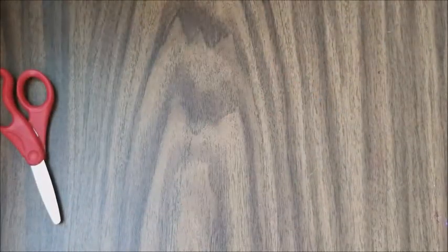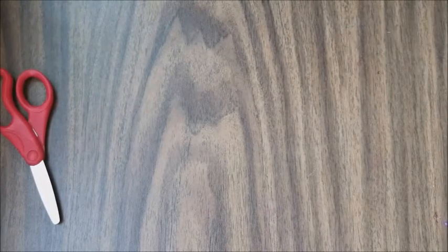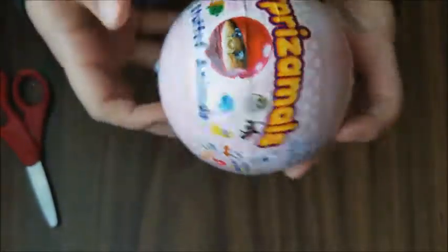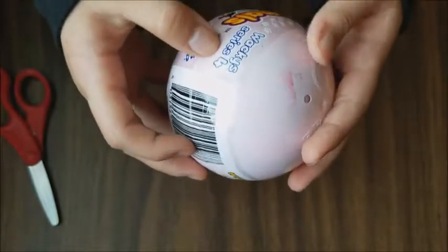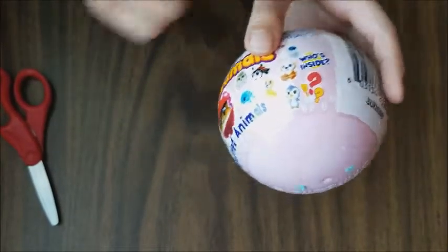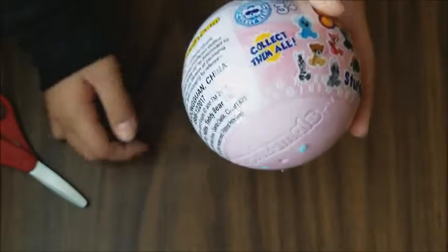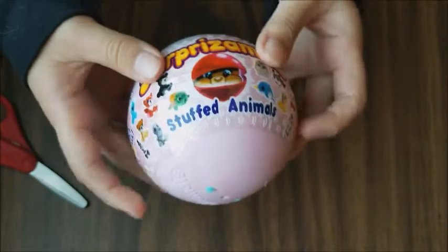We're going to go to our fifth one. I'm going to dig in the bag and see what I get. Oh my gosh, look at this one - I've never gotten this one before and it is a Surprise Zomlings, it's wacky and it's from series 4. You can collect so much and it says 'Who's inside? Collect them all.' This is really really cute - it's kind of like the LOL doll. So let's open this up.